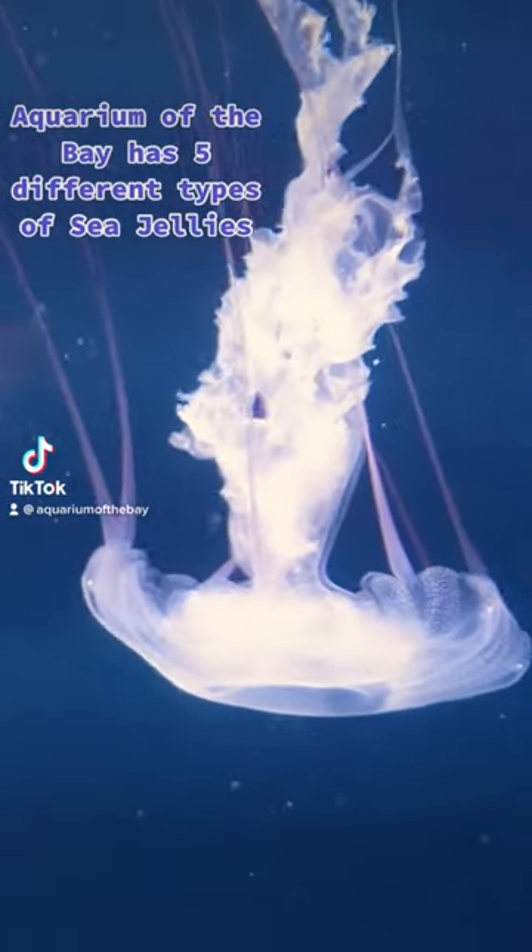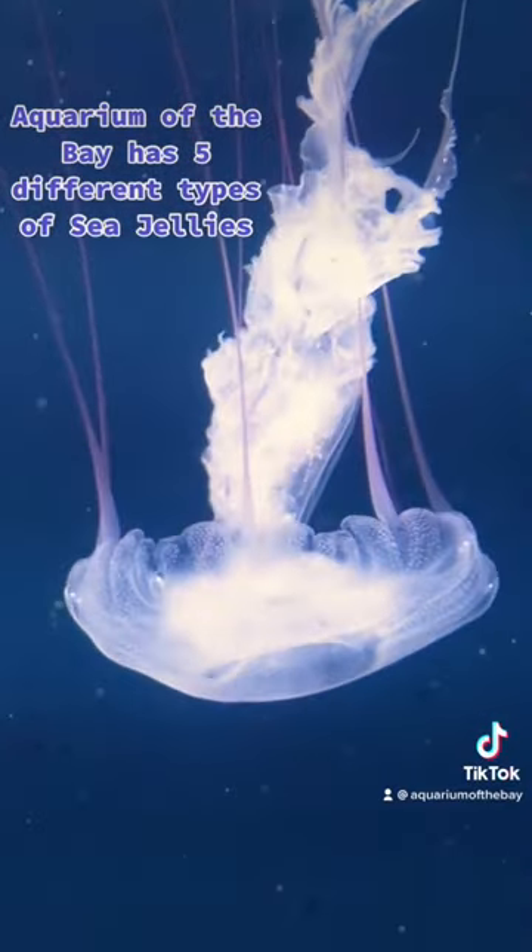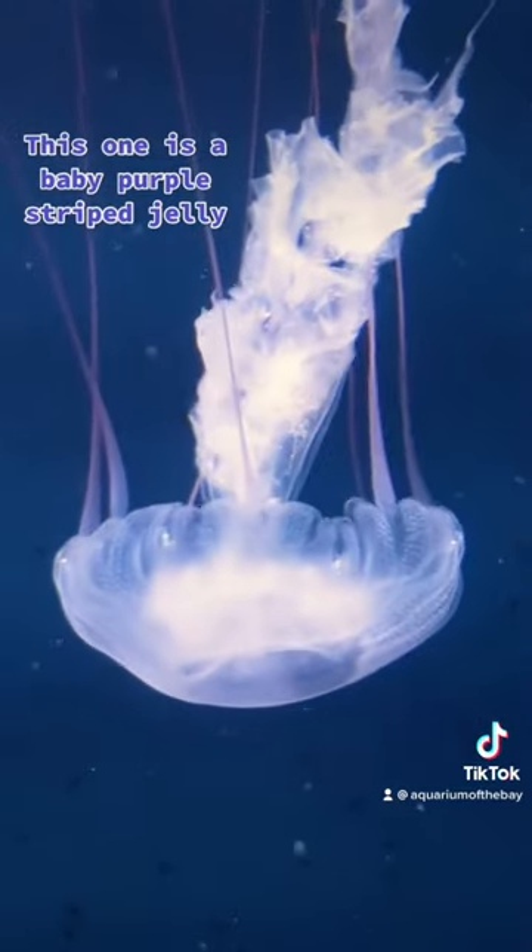Aquarium of the Bay has five different types of sea jellies. This one is a baby purple striped jelly.